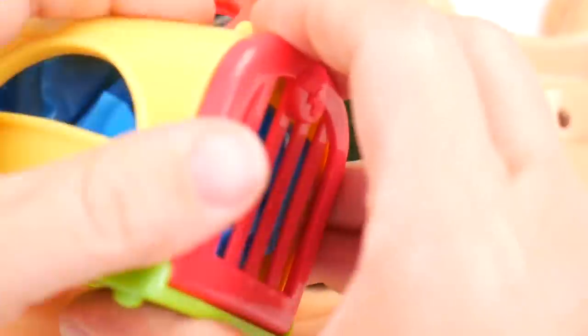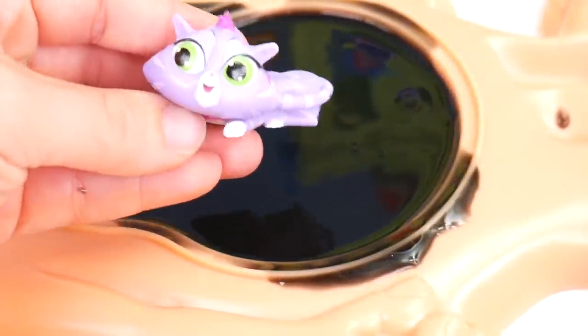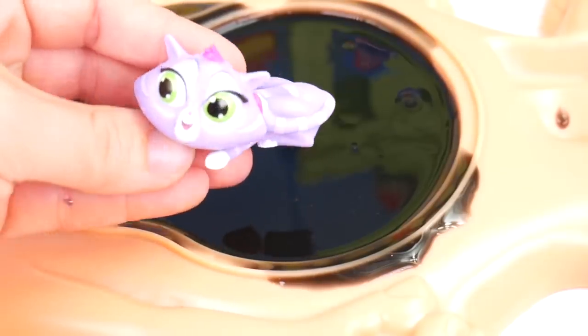Come on, Puppy Dog Pals friend. Maybe you can help Anna. Let's get this out. Open our dog carrier. We've got — let's see here. It's Hissy. Wow, look at Hissy. She's so cute. I'm glad you're out of that slime belly now, Hissy.